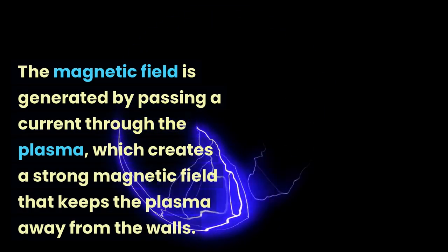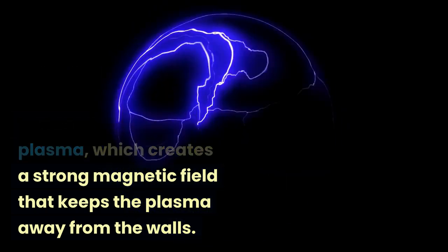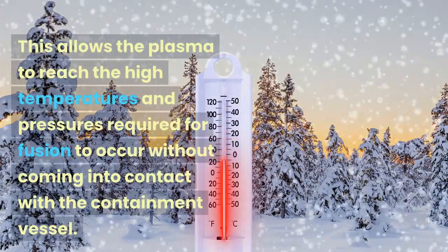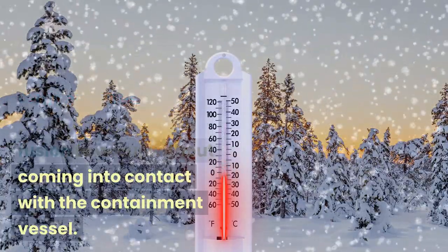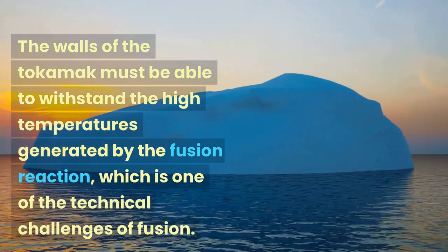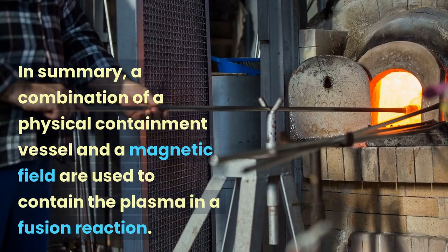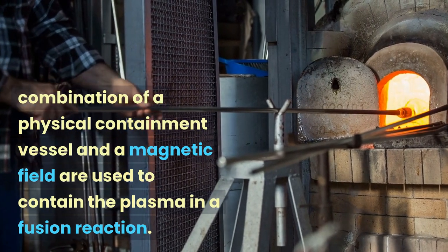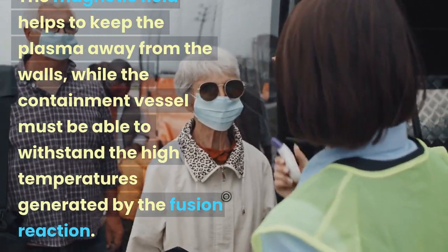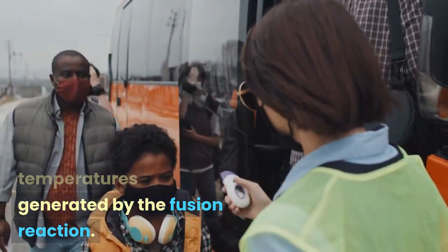The magnetic field is generated by passing a current through the plasma, which creates a strong magnetic field that keeps the plasma away from the walls. This allows the plasma to reach the high temperatures and pressures required for fusion to occur without coming into contact with the containment vessel. The walls of the tokamak must be able to withstand the high temperatures generated by the fusion reaction, which is one of the technical challenges of fusion. In summary, a combination of a physical containment vessel and a magnetic field are used to contain the plasma, while the containment vessel must be able to withstand the high temperatures generated by the fusion reaction.